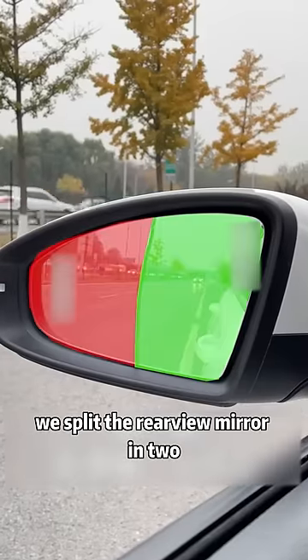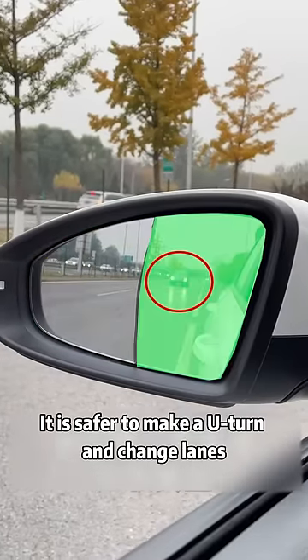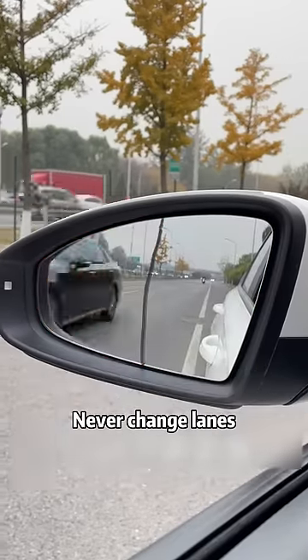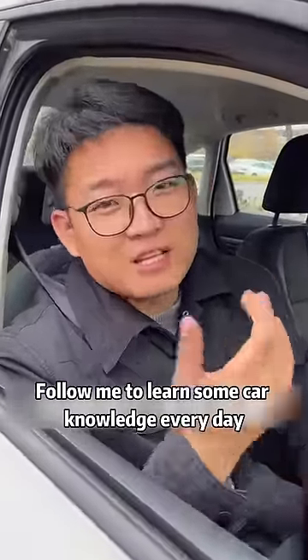Fifth, split the rear view mirror in two halves. When the vehicle behind appears on the right half, it is safer to make a U-turn or change lanes. When appearing in the left half, the vehicle behind is already very close to you — never change lanes. Follow me to learn some car knowledge every day.